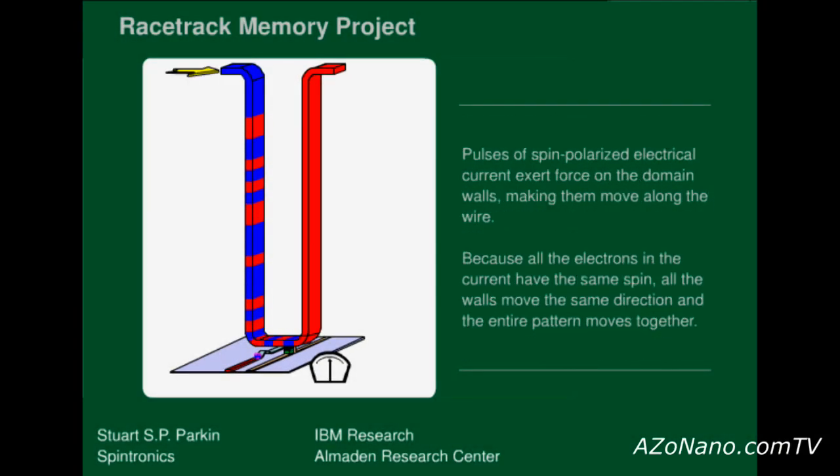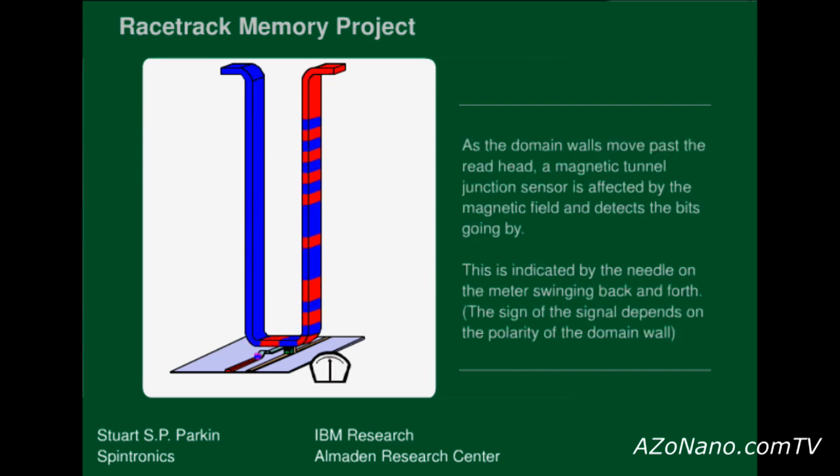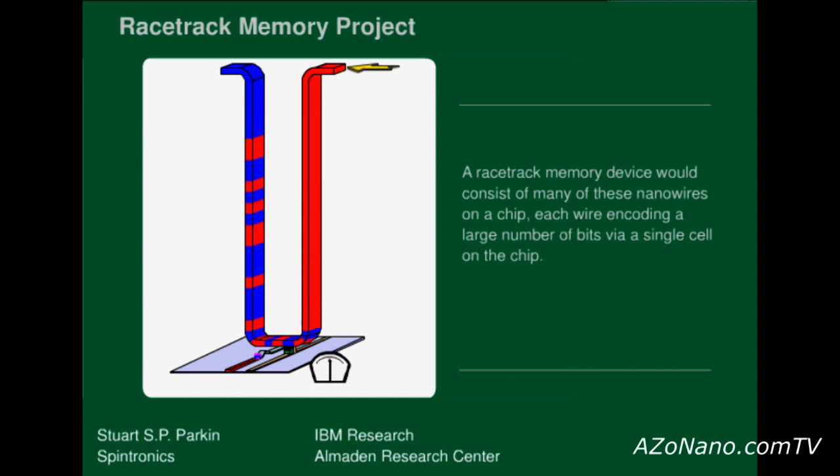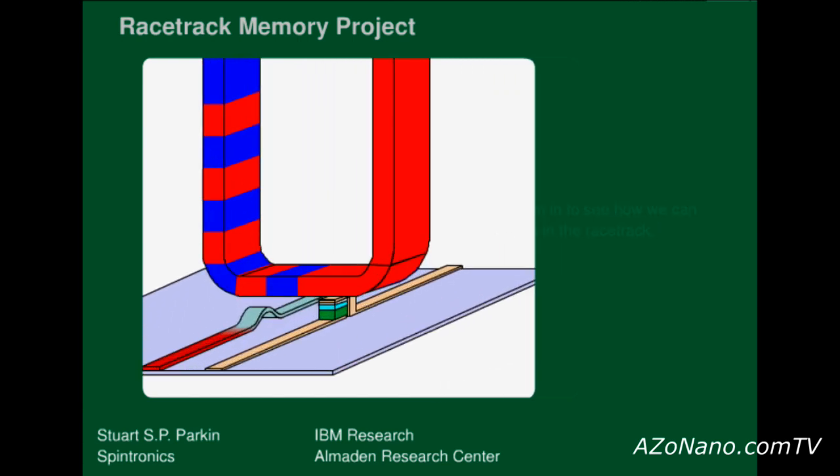How does it actually work? The name racetrack comes from its very different structure compared to nearly all conventional solid state memories. We're going to have magnetic nanowires, and the nanowires will contain magnetic regions — like little race cars. We're going to move these race cars up and down the nanowires, which will stand above a silicon wafer. So in the same area of silicon where today we store a single bit in a conventional solid state memory, we can store many, many bits by storing them out of the plane of the silicon wafer into the third dimension in these very tall magnetic nanowires.